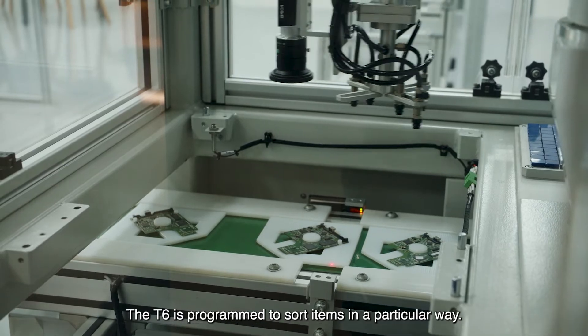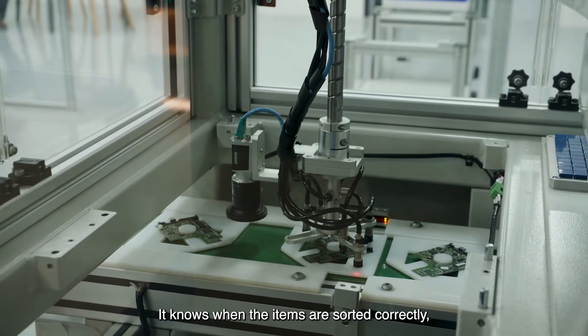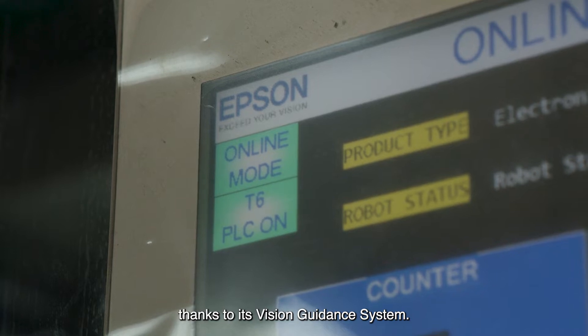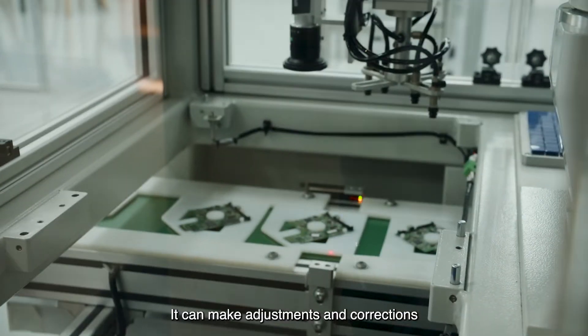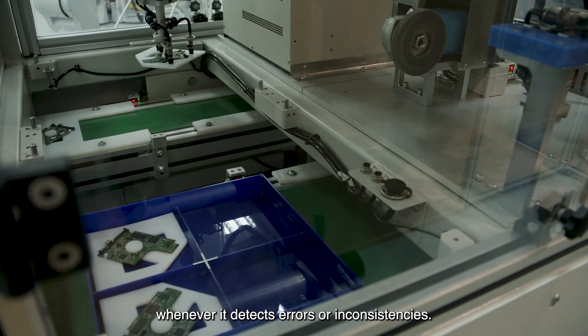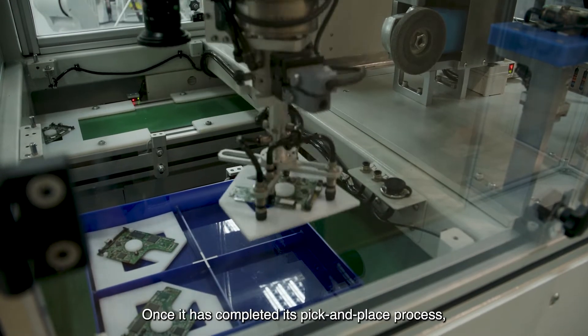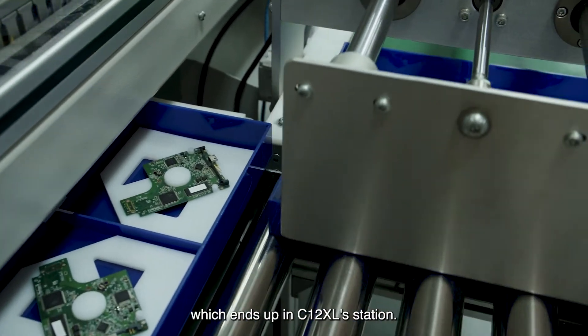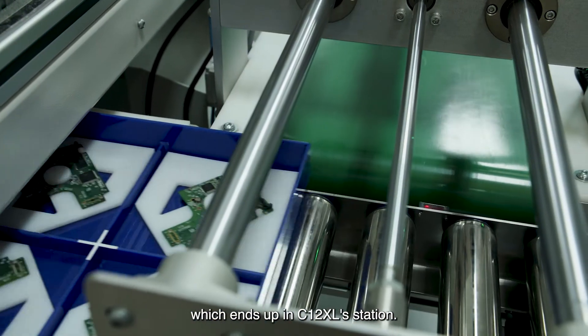The T6 is programmed to sort items in a particular way. It knows when the items are sorted correctly, thanks to its vision guidance system. It can make adjustments and corrections whenever it detects errors or inconsistencies. Once it has completed its pick-and-place process, it places the boxes onto the conveyor, which ends up in the C12XL station.